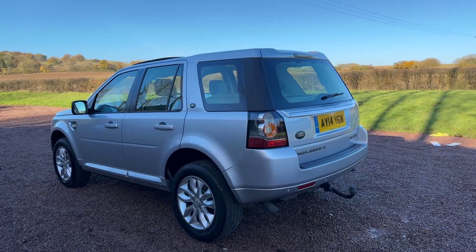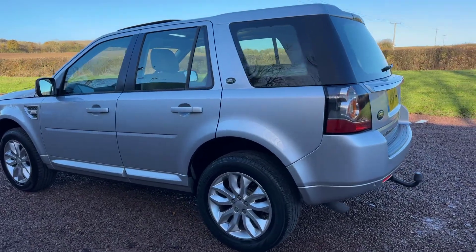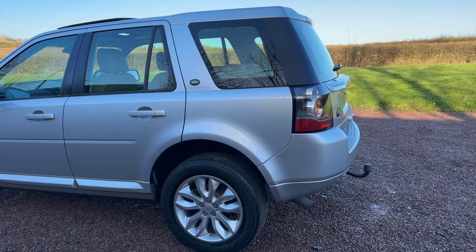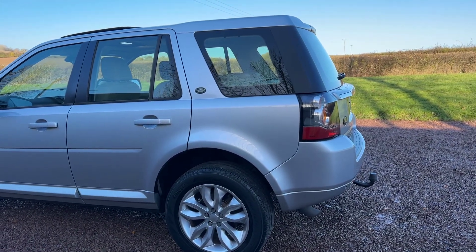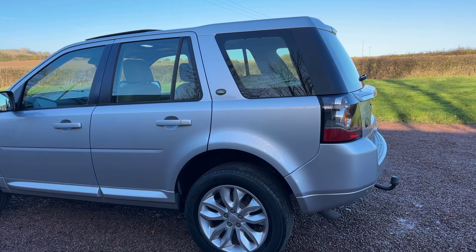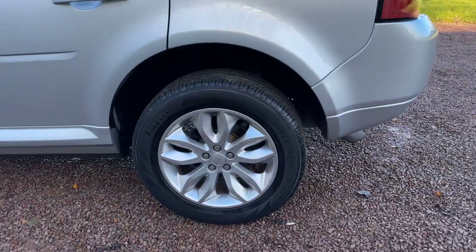Right, service history — cam belt replaced by Land Rover at 52,000 miles. Main dealer serviced at 9, 14, 24, 30, 40, 49, 52, and 56, and then serviced by an independent garage at 60,000 miles.